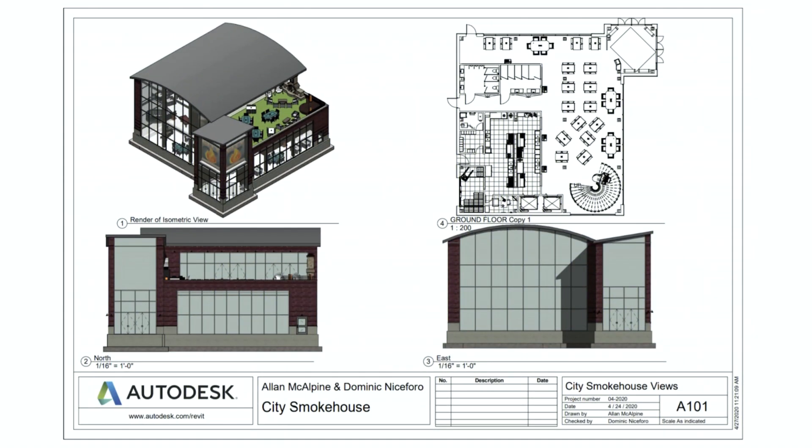On this slide, our design group has included a general template of what our proposed smokehouse will look like from the exterior. We have our floor plan, which gives a top-down view of the building layout. We have different front-facing views from different sides — north and east — and we also have an isometric view which gives you two different sides from a corner view.